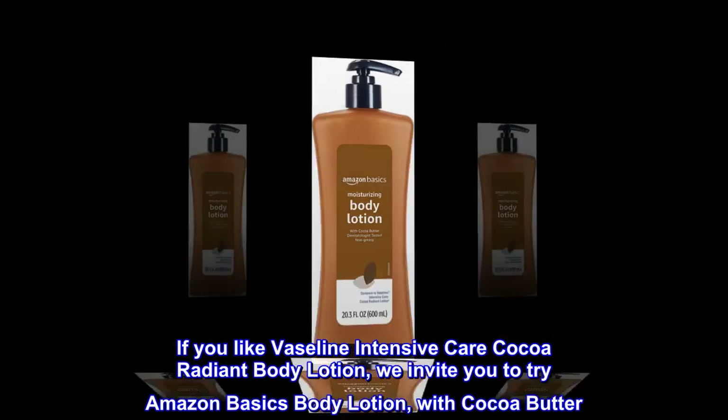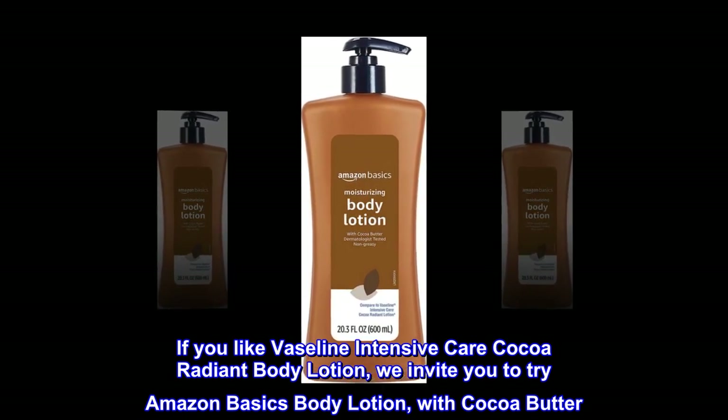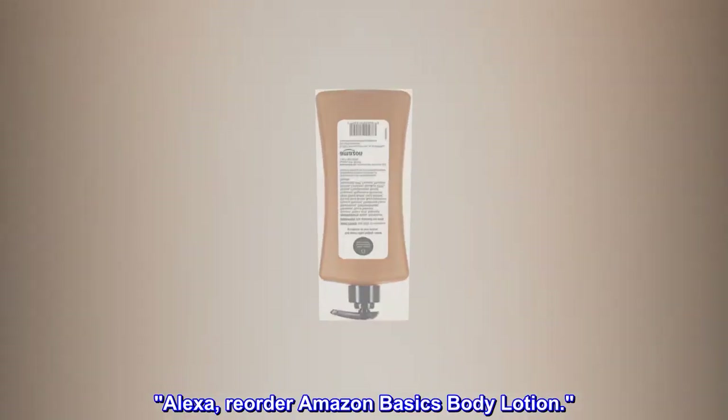If You Like Vaseline Intensive Care Cocoa Radiant Body Lotion, We Invite You to Try Amazon Basics Body Lotion With Cocoa Butter. Alexa, Reorder Amazon Basics Body Lotion.